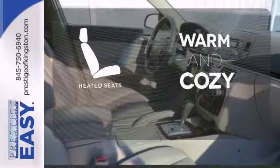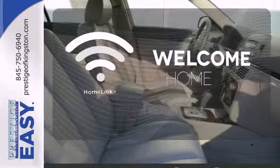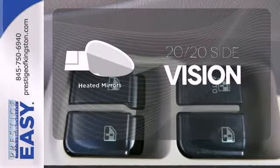Wrap yourself in the comfort of heated seats. Program garage door openers, gates, and lighting systems with HomeLink. The heated mirrors let you see behind you without all the work.